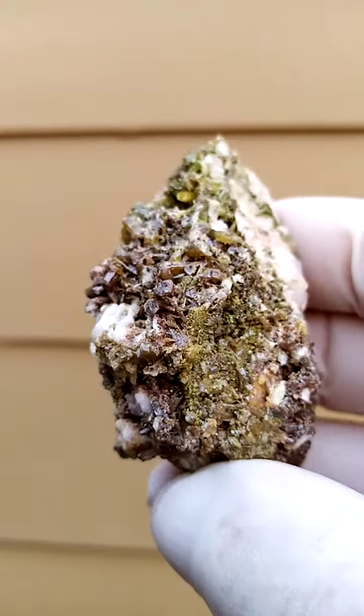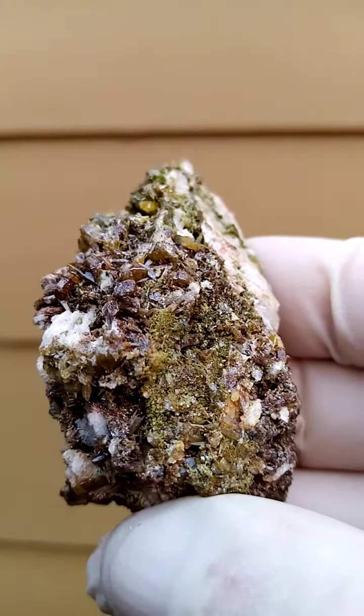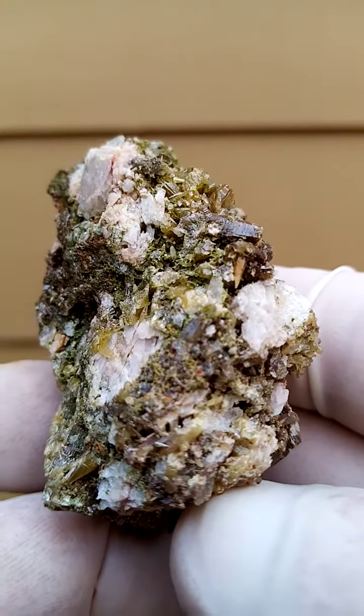So not all of this green is duftite from Tsumeb, but to be safe I'll go with duftite — and that's with mimetite from the Tsumeb mine in Namibia.